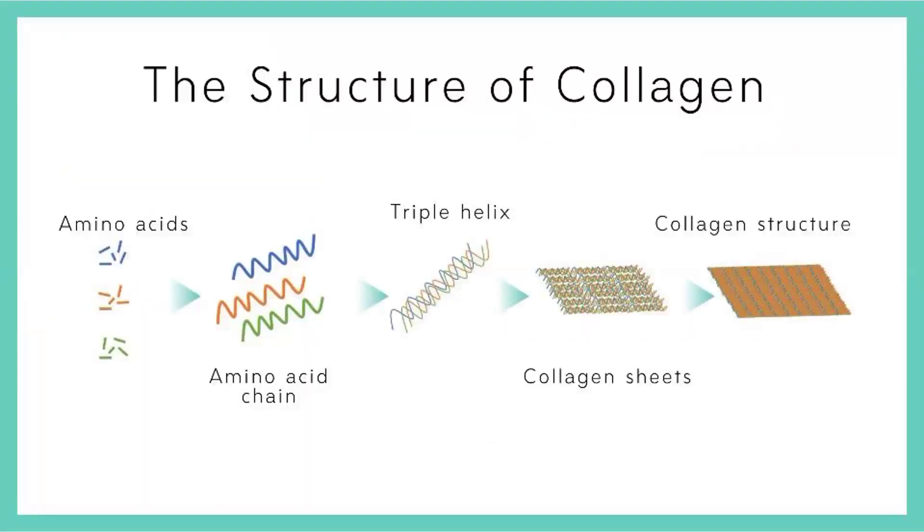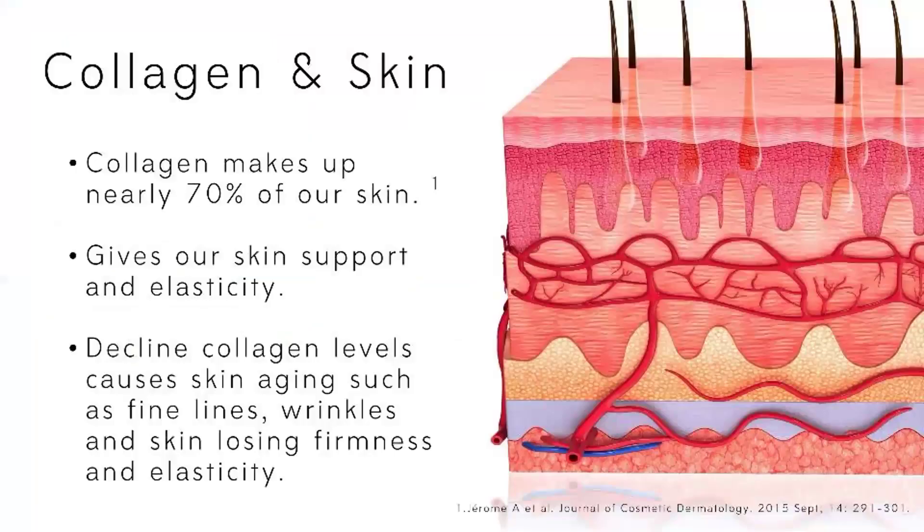Let us understand the structure of collagen. Since collagen is a protein, it is made up of amino acids, and these amino acid chains form a triple helix, which forms the final collagen. The structure of collagen is very complex. When we talk about collagen and skin, we need to understand that 70% of our skin is made up of the protein collagen, which supports our skin and provides it with the needed elasticity.